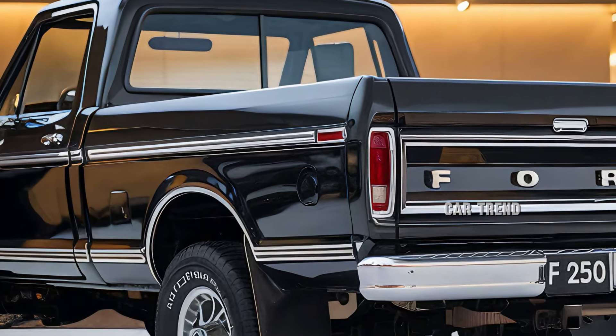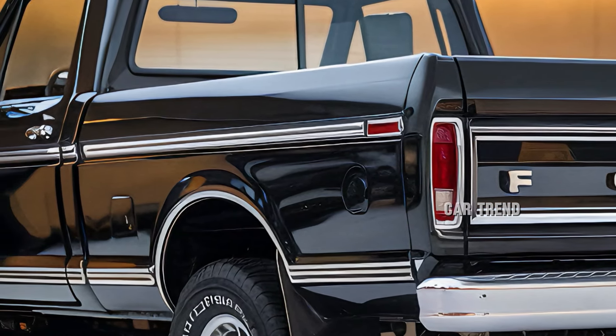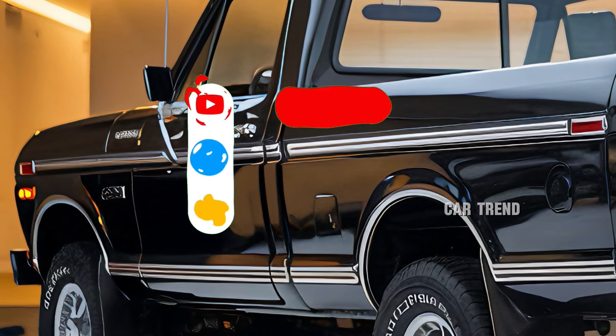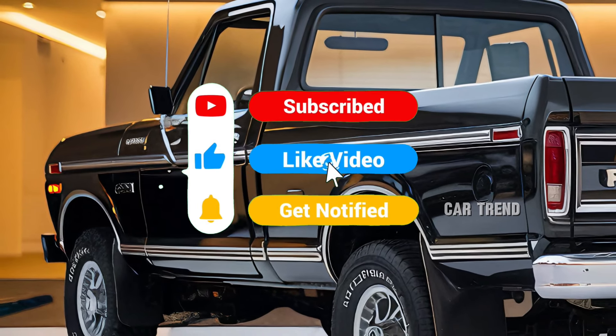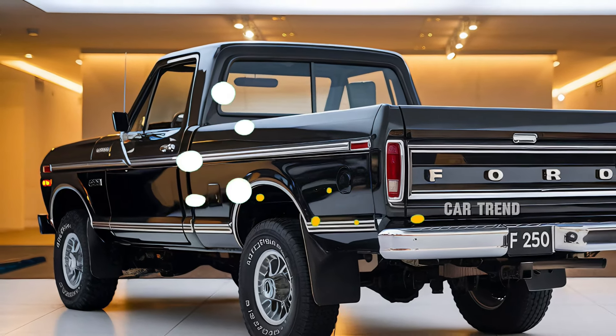Thanks for watching, and if you're as excited about the 2025 Ford F-250 Ranger as we are, hit the like button and subscribe for more in-depth reviews and automotive news. Let us know in the comments if this could be your next truck, or if there's another model you'd like us to cover. See you in the next video!